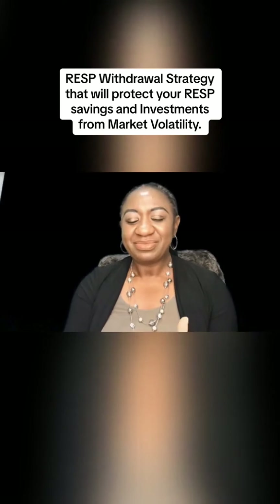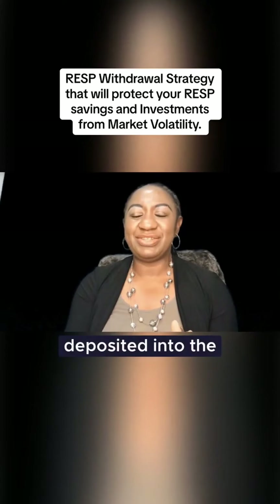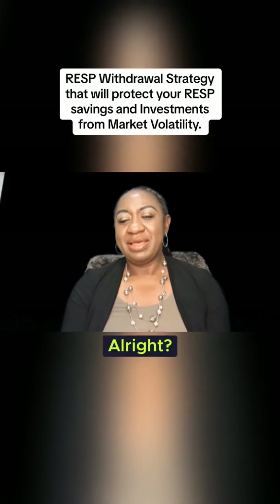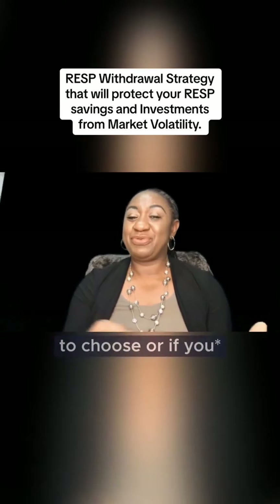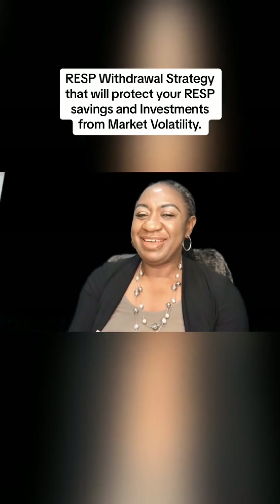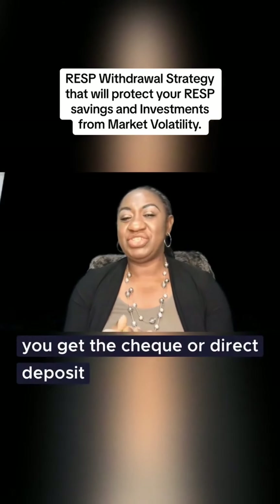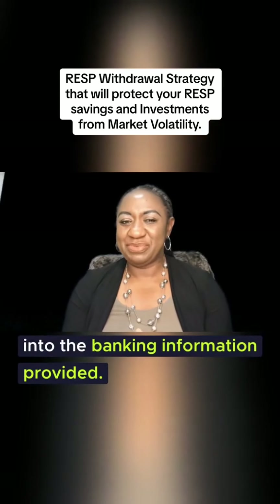However, if you don't indicate any fund to be liquidated, the default choice will be used, and then you get the money by check or into the banking information provided.